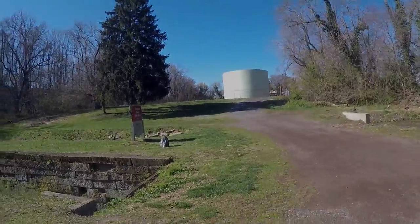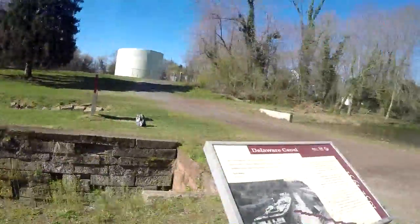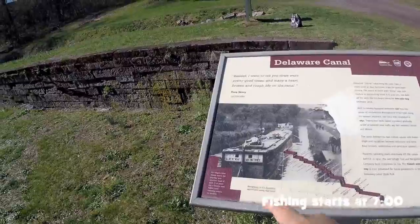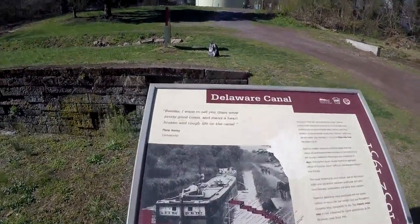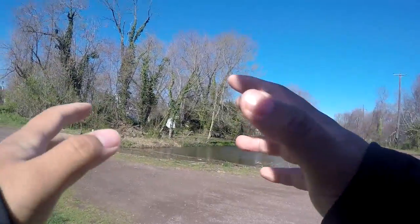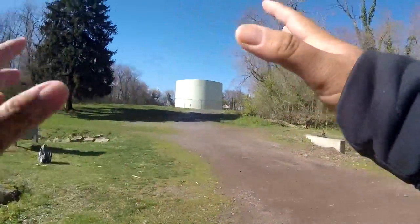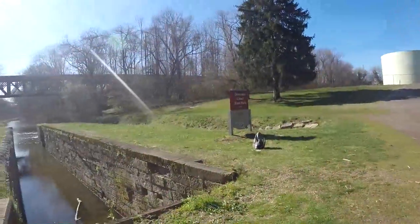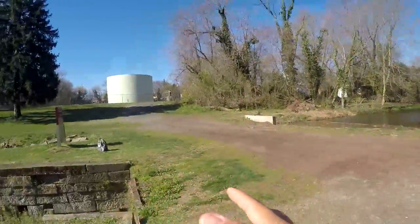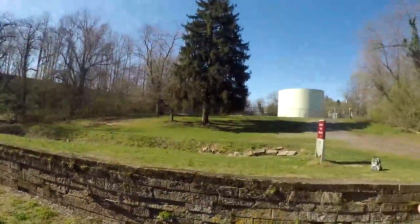Before we get to fishing, I just wanted to talk to you guys a little bit about the history of the Delaware Canal. This is a historical site — when you walk the Delaware Canal there are plenty of little historical signs that tell you about the history of this place. You can appreciate your surroundings a lot more when you know the history behind them. So I'm going to give you guys a brief two or three minute history lesson here at lock five on the Delaware Canal.